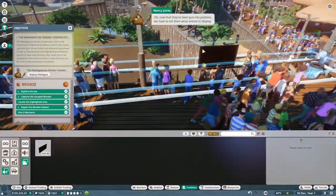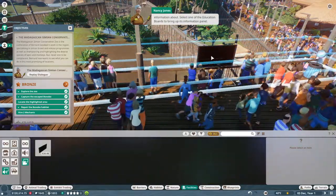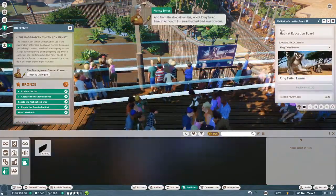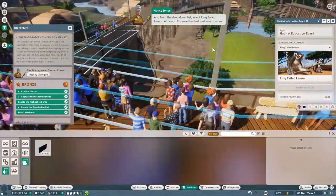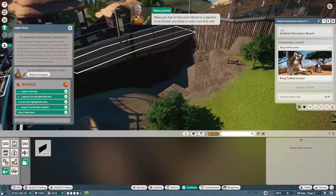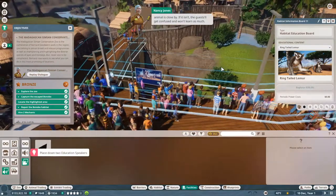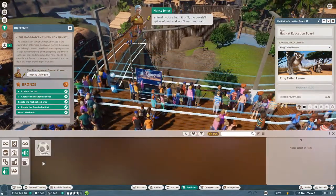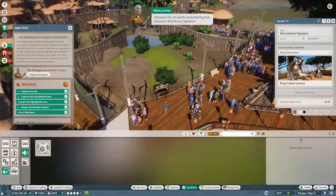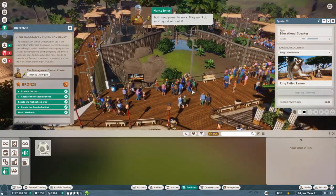Now that the boards have been put into position, we have to tell them what animal to display information about. Select one of the education boards to bring up its information panel, and from the drop-down list select ring-tailed lemur. When you link an education board or a speaker to an animal, you need to make sure that said animal is close by - if it isn't, the guests will get confused and won't learn as much. It's also worth remembering that education boards and speakers both need power to work.